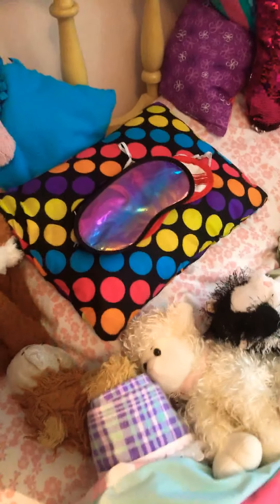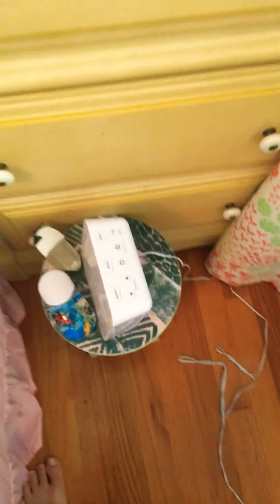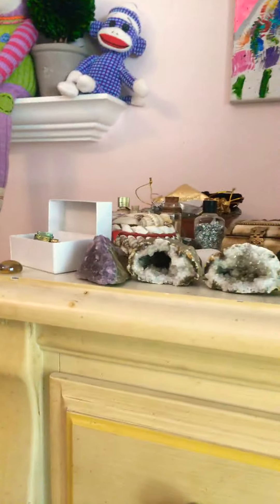A whole bunch more stuffed animals, sleep masks, and a whole bunch more stuffed animals and pillows. Down here I've got more sleep sounds and night lights. Up here on the tall dresser I've got my rocks collection.